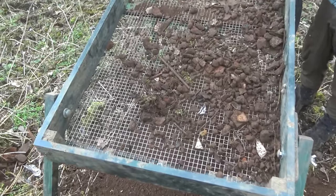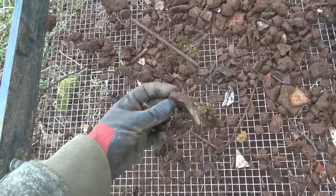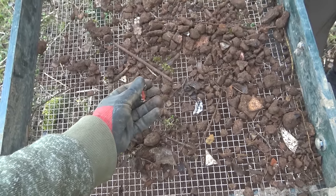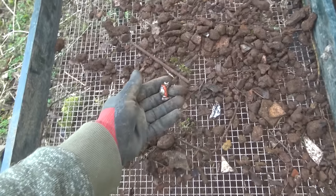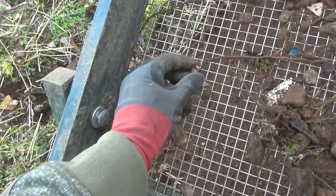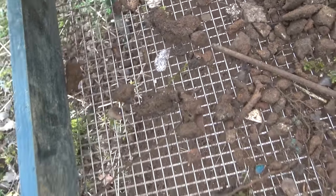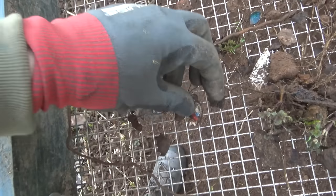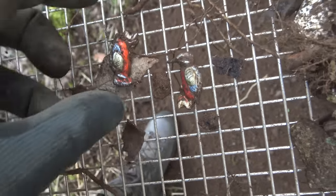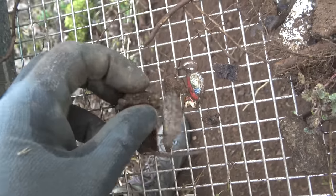We just installed the sifter for the second time around. Let me just first show you what comes out — like these little pieces. Another one! I wanted to show you a Winterhilfswerk badge Jeff just found, and while talking to you and letting my hands go through the rubbish here, another one comes out — the exact same. Look at it. That's a cool coincidence.